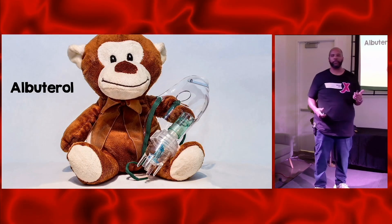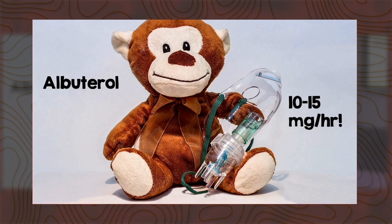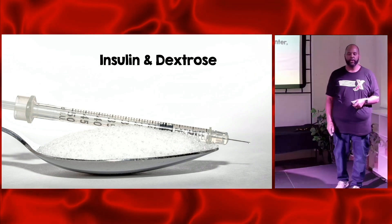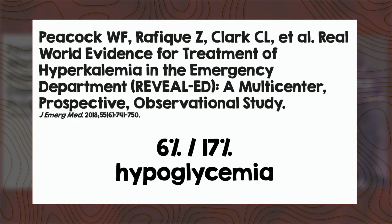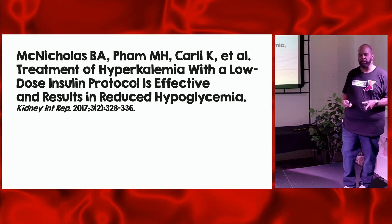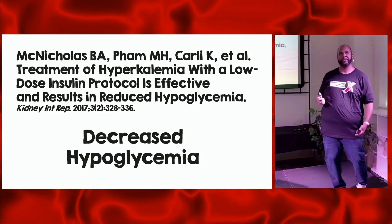What about beta agonists? When we're treating patients with asthma, typically we're using five milligrams. For patients with hyperkalemia, we've got to go big or go home — 10 to 15 milligrams per hour in patients who have significant hyperkalemia. What about insulin and dextrose? There's been some recent literature looking at insulin dosing in patients with hyperkalemia. The REVEAL ED study found that 6% of overall patients with hyperkalemia got hypoglycemic as a result of the insulin dose administered, and 17% of patients with significant hyperkalemia — potassium greater than 7.2 — experienced hypoglycemia. So there's been some recent look at low-dose protocols, about 200 patients. If you give less insulin, there's less incidence of hypoglycemia — that makes sense.